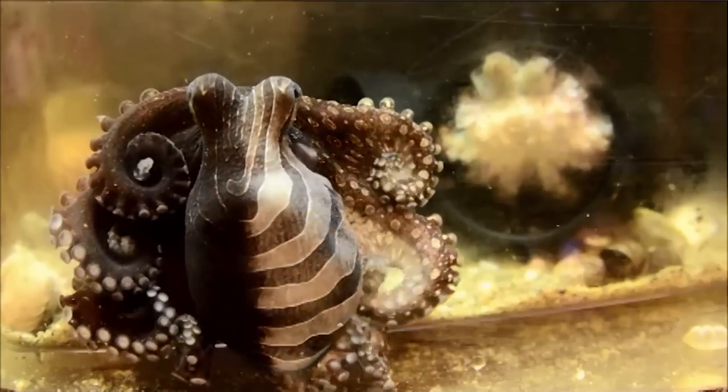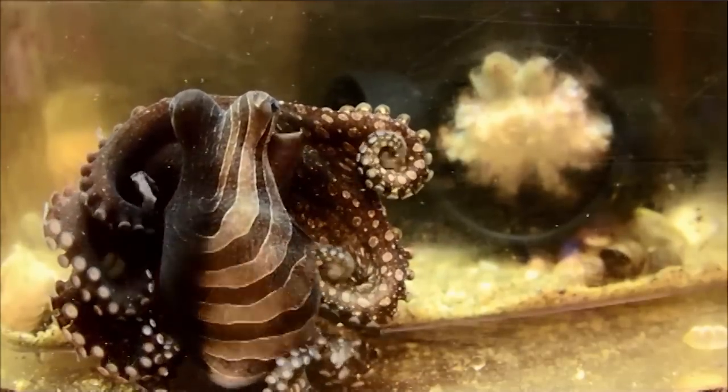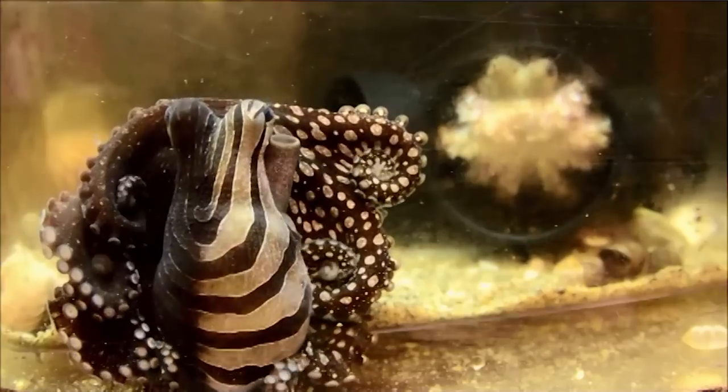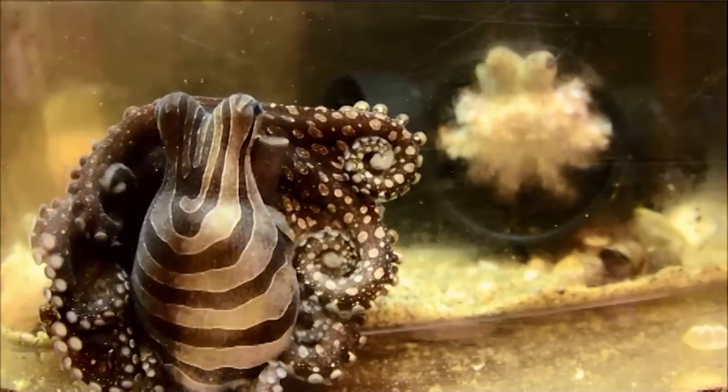You can have a male with a female on one side of them and a male on the other side, and they can split their colors down the middle. So on the side with the female, they'll look all pretty, and on the side with the male, they'll look all terrifying.